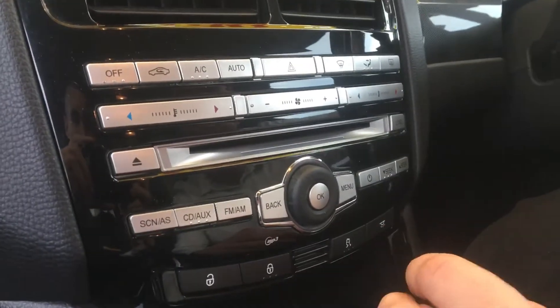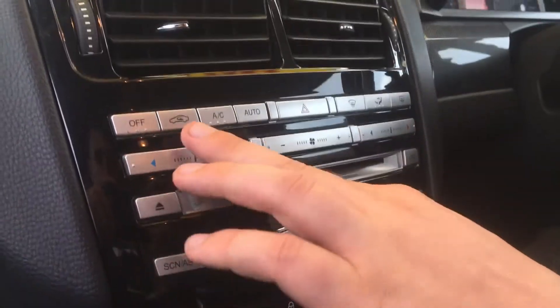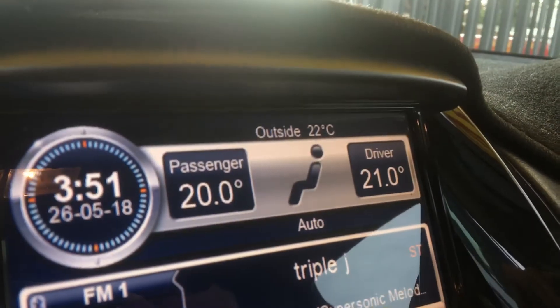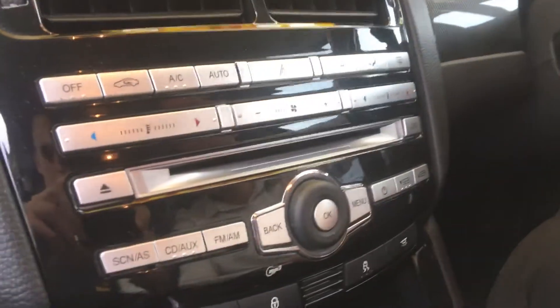Moving on up to the head unit here — got all your functions, obviously your temperatures as well. It's built with dual climate control, so you can actually control the driver side and passenger side temperatures differently. You can see the passenger side there and driver side there — another little option fitted with the 250 series.